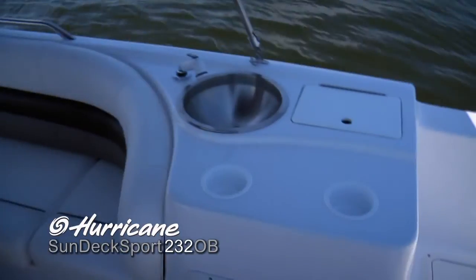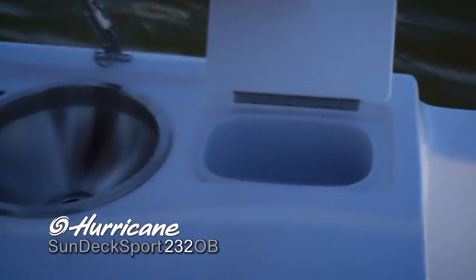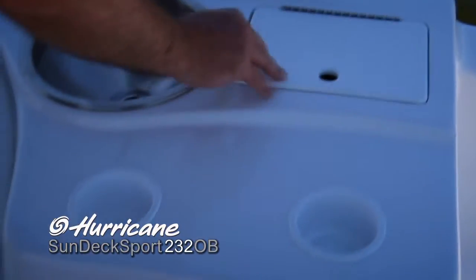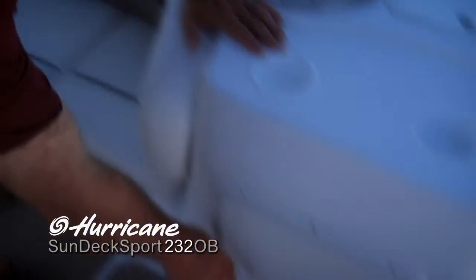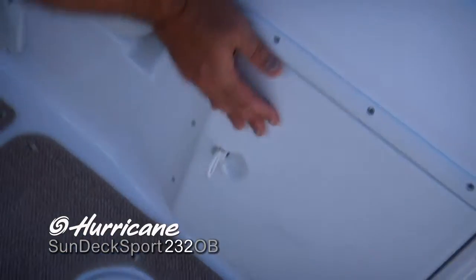The 232 was really made for entertaining — you can hold up to 12 people underway. There's an entertainment center featuring a sink and a closed trash receptacle that's very easy to dump when you get back to the dock. Cup holders everywhere you look, and we've even got a dedicated space for the cooler so it doesn't slide around.